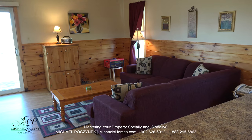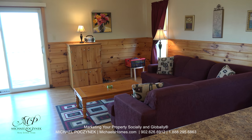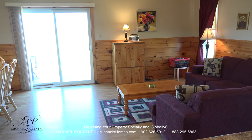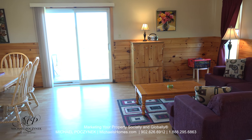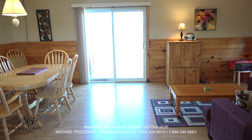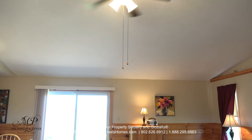Looking over the kitchen island, we have a large living room to my right, a double set of glass doors which grants you access to the large deck which has water views, a formal dining room to my left, and above me, cathedral ceilings and a fan.